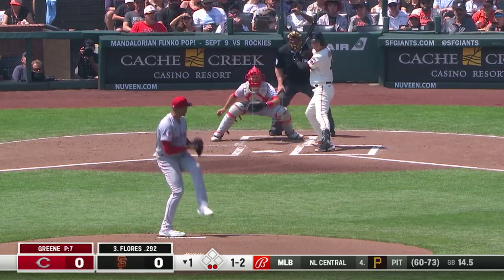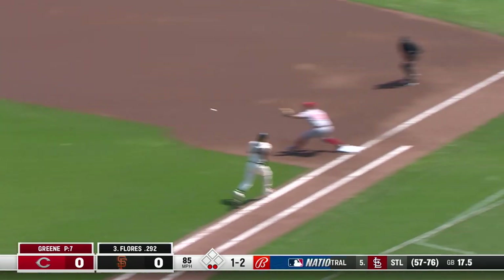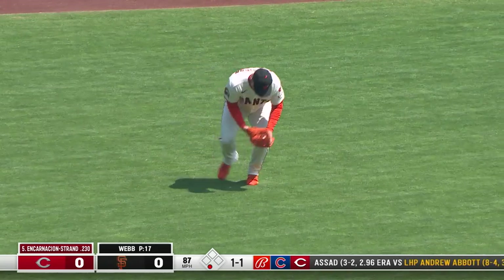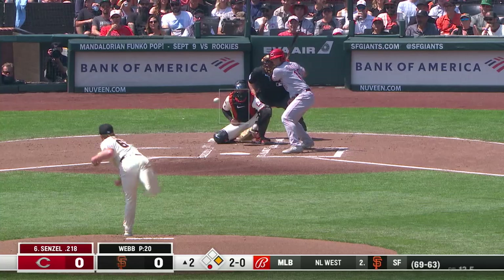That's a backhand stretch as long as you can go. Weakly rolled to third, Marte, throw on the run — got him. A one-two-three start for Hunter Green. Here is Christian Encarnacion-Strand — the one-one — this is ripped into left field, a base hit! A low line drive by Encarnacion-Strand. The Reds have their first hit of the afternoon.